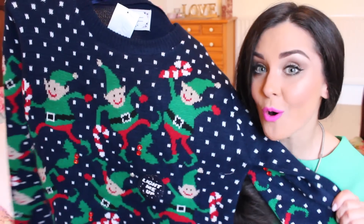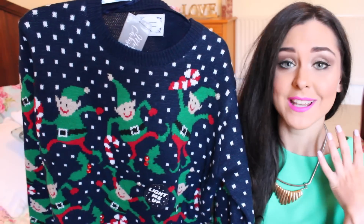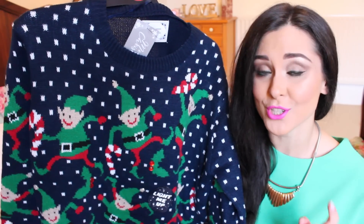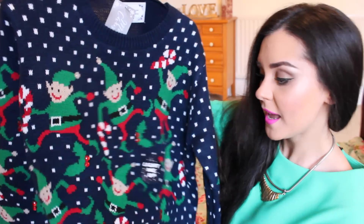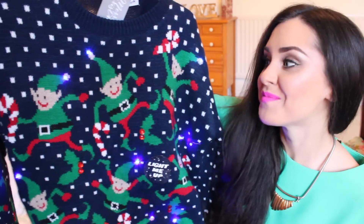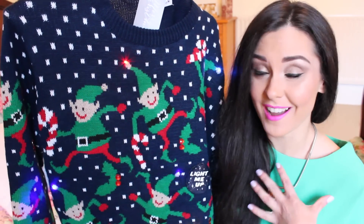Next up, I have this amazing Christmas jumper. I am so excited about this. It has got elves all over it and candy canes and snowdrops. And what is even more amazing about this — it lights up! How amazing is that? I am definitely wearing this on Christmas Day. It is so tacky but I just think it's amazing. I mean, if you can't love a bit of tackiness at Christmas time, there's obviously something wrong in your life.